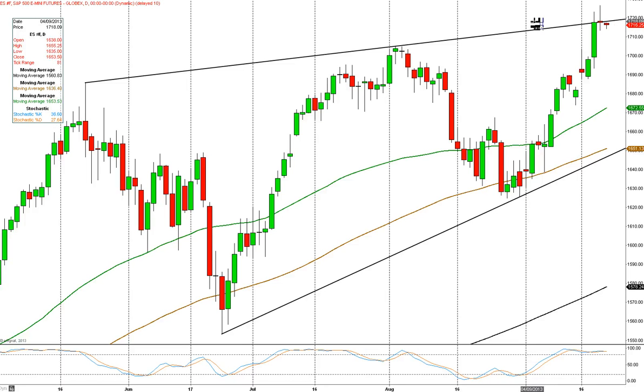Yesterday we spiked higher to 1726, but we did retrace back to near the open, so not quite as bullish as it might seem on a daily chart. We're very overbought but have been for a while, so that's not particularly important. Just be careful — this trend line around 1718-1719, if we close below here today on a weekly close, that might trigger some profit-taking into next week. Not particularly bearish, but it's a little overdone.